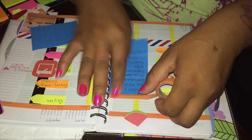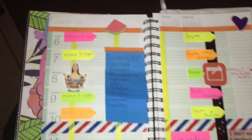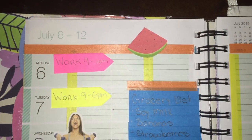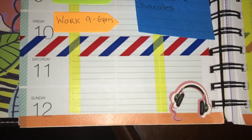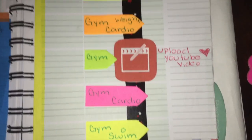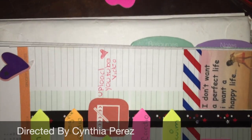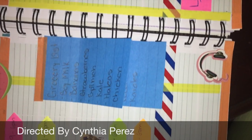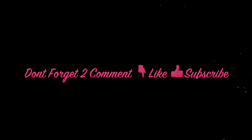Alright you guys, I hope you really really enjoyed this video. It was very fun making it. Here's just a quick overview of how it looks — it's so pretty. Don't forget to comment, like, subscribe for more videos like this. Go ahead and follow me on my social media — I will try to have a link down below for everything. I love you guys so much. I'll see you guys in my next video. Bye!